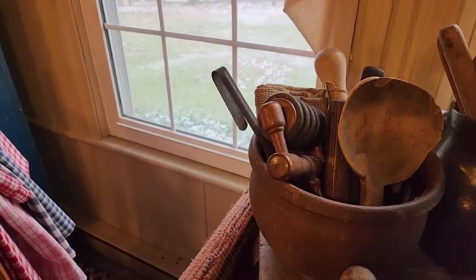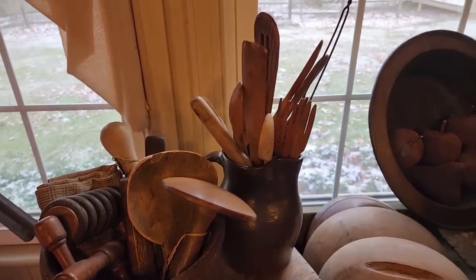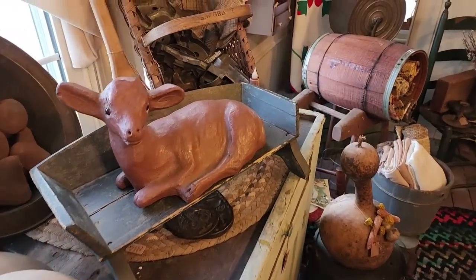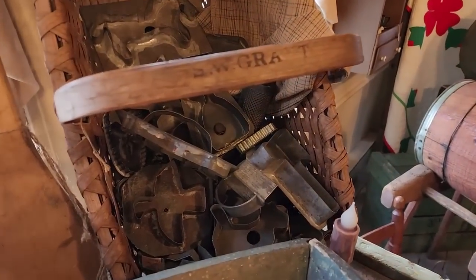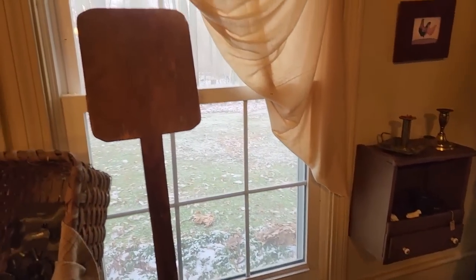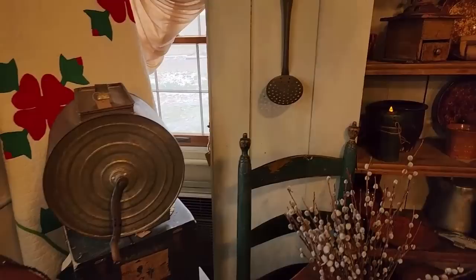Things we don't even think of today, but how nice would that be when you're making Thanksgiving stuffing or something, to grind it and bring that scent to the front. And this whole basket filled with tin cookie cutters — there's an eagle, a dog, a horse — some really special ones in there. There's another bread peel. I love the ladder in the corner there to hold the quilt. Beautiful. It's an interesting tin that looks like a butter churn.